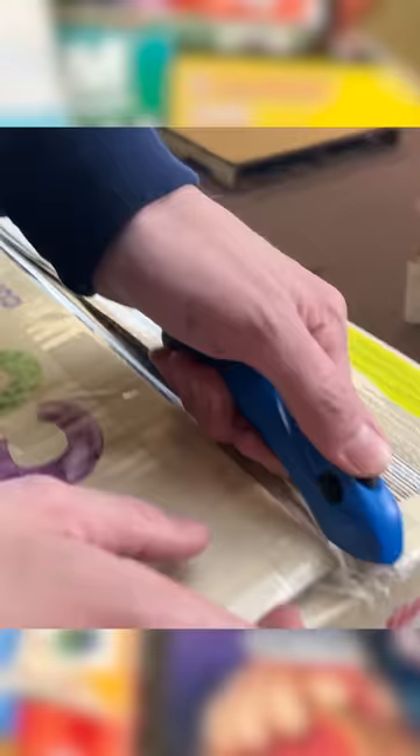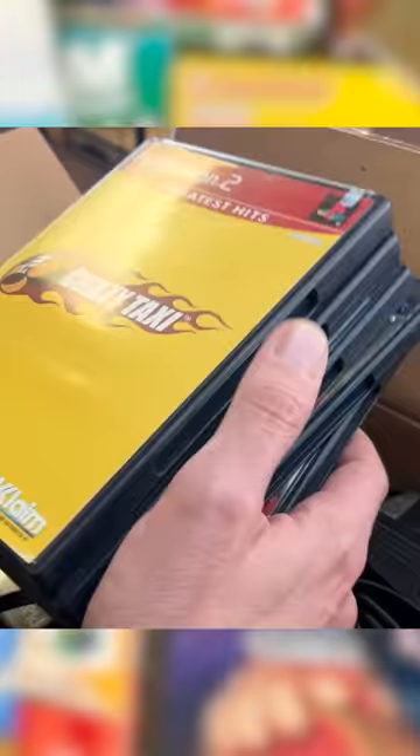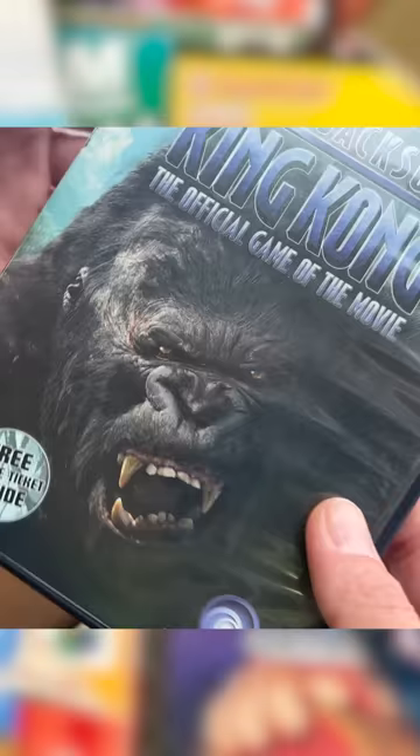Right on the top is a Game Boy carrying case. Look at it! He has two games here also. Crazy Taxi. And this is a neat one right here — Peter Jackson's King Kong. So this is based off the movie back in the day with Jack Black in it. This is a fantastic game.